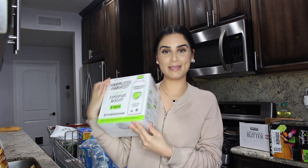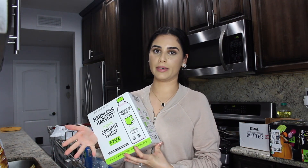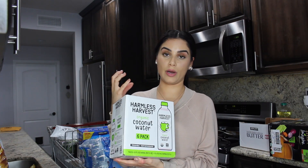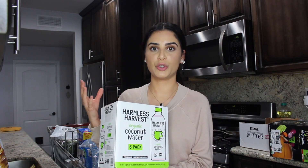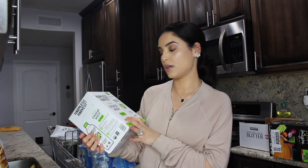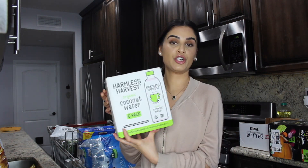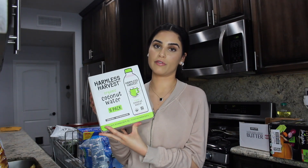I'm so excited about this because I love coconut water. I've heard that this brand — Harmless Harvest — tastes a lot like the actual coconut water that comes out of a real raw coconut, which is my favorite thing in the world. I've tried different brands and there are obviously some better ones, so I'm excited to try this one. It comes six in one pack, which is awesome. Just so you know, at my Costco these were in the fridge section, not the dry drink section.